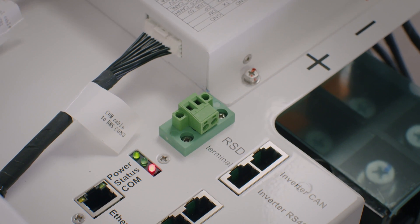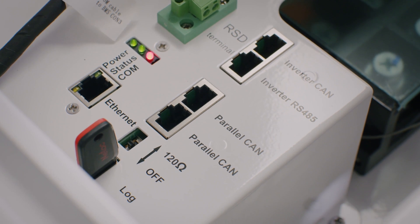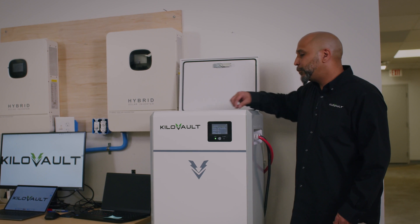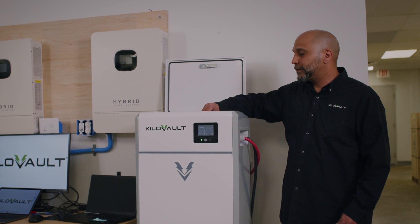Communication cables are here as well — your inverter input cable goes here, and the parallel CAN bus is also here. So if you do have to parallel your batteries, all your connections are made up here. We also come with a USB drive that logs all the information of this unit.